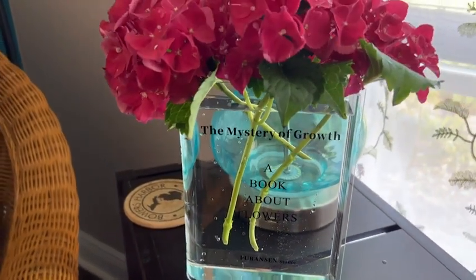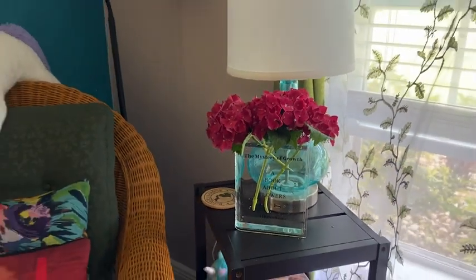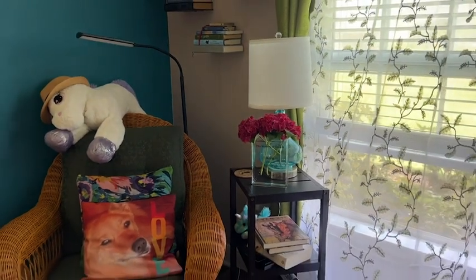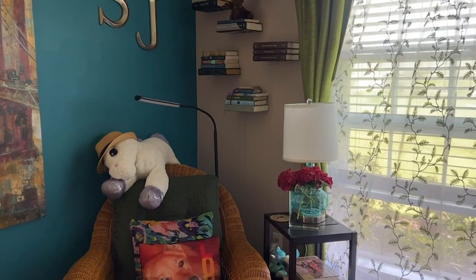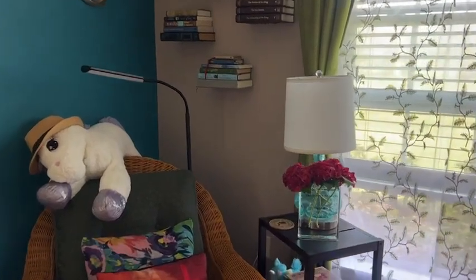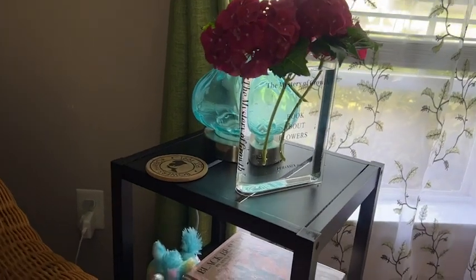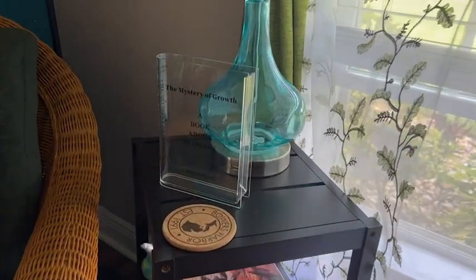I couldn't be happier with it. It's durable, it's easy to clean, and I love the way it looks whether it has flowers in it or whether it doesn't. So if you have a reading corner or you love books and you want to add fresh flowers, I definitely recommend getting this adorable vase. It's so unusual and so beautiful the way you can display your fresh flowers in it, and even when there's nothing in it, it's just the coolest little thing on my table. I'm really happy with it.